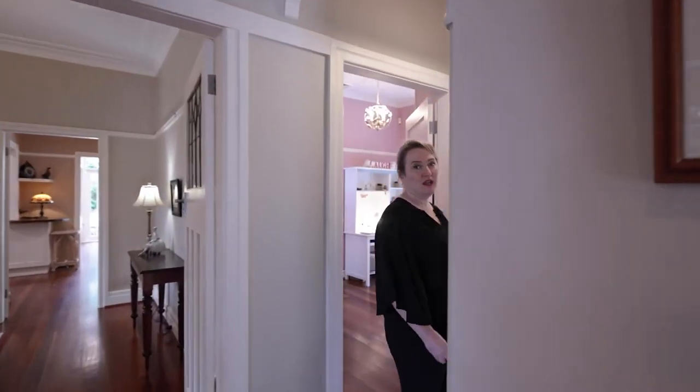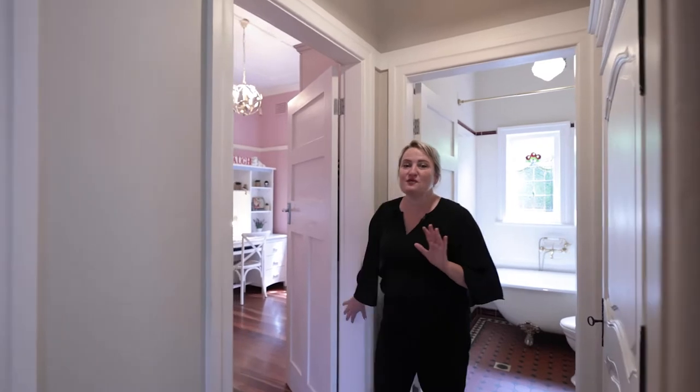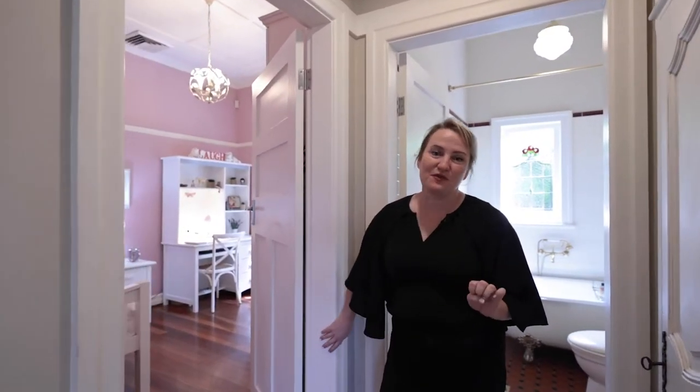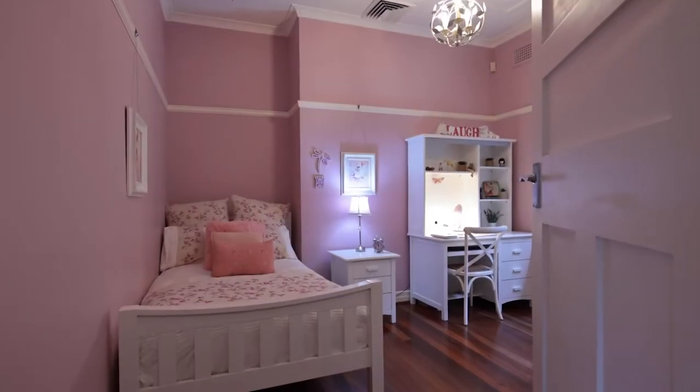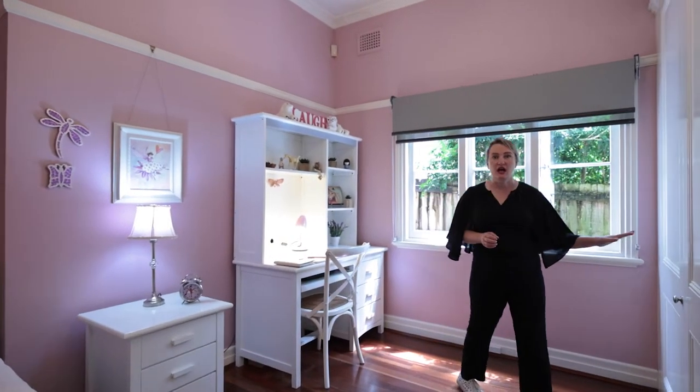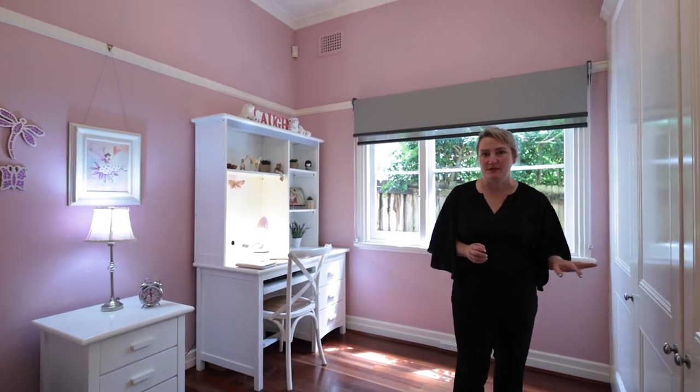That then brings us to bedroom number three — the sweetest bedroom. A beautiful little girl's bedroom, though it is large. It accommodates a big desk, has great windows and a very large built-in wardrobe as well.